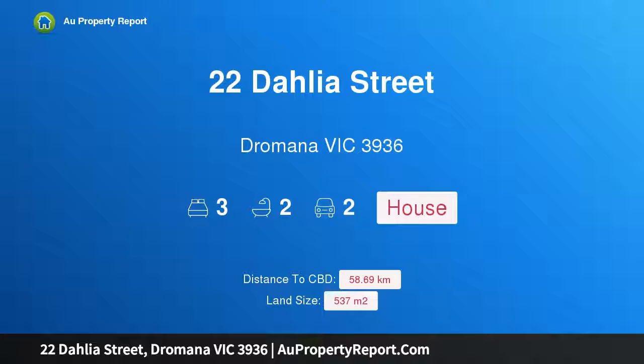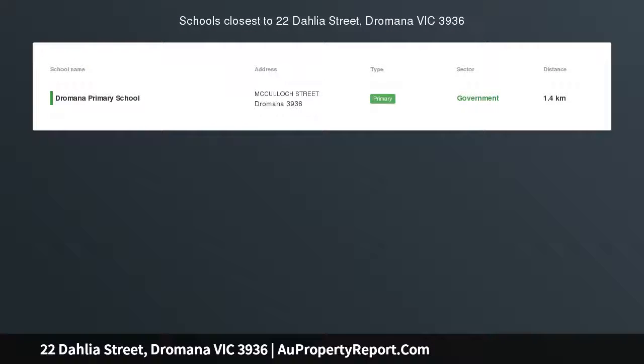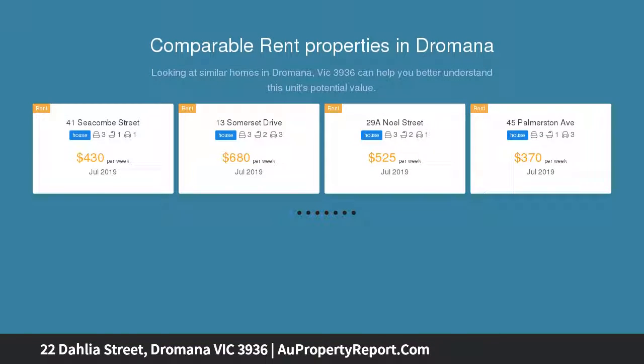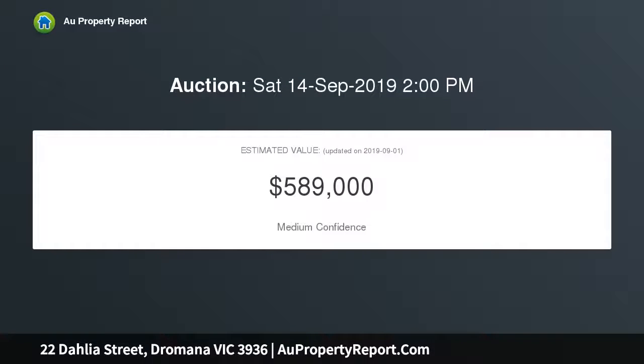I am glad to introduce 22 Dahlia Street, Dromana, Victoria 3936. A family entertainer moments from the beach, showcasing a coastal inspired design with timber floors, a wide entrance hall, and crisp clean lines throughout. This immaculate Dromana residence offers contemporary living in a quiet location, moments from shops, restaurants, cafes, and spectacular beaches.